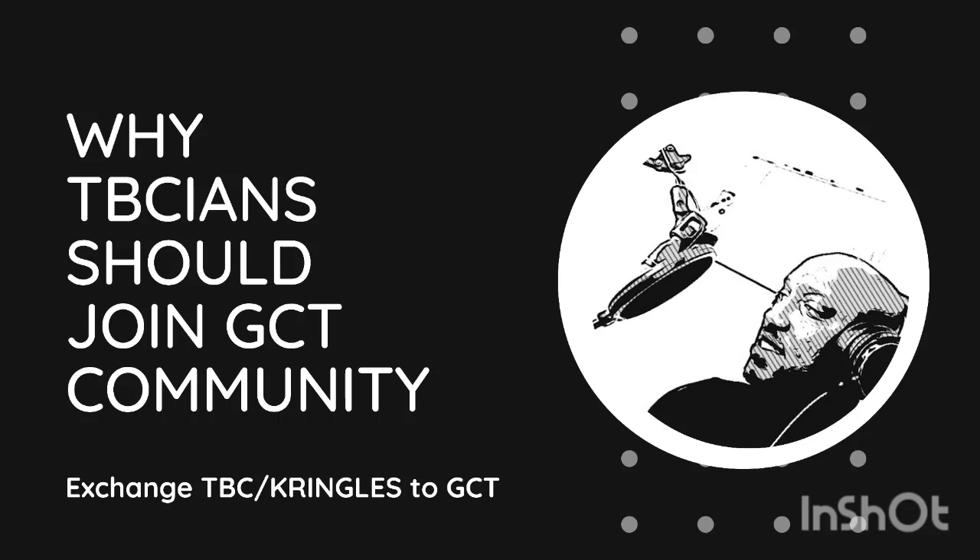Most importantly, you have to join the GCT community group on Telegram — there's no two ways about it. Information is being spread on the GCT community group. Also, if you have the Kobi Lago app, you'll also be getting updates and information about Kringle to GCT.